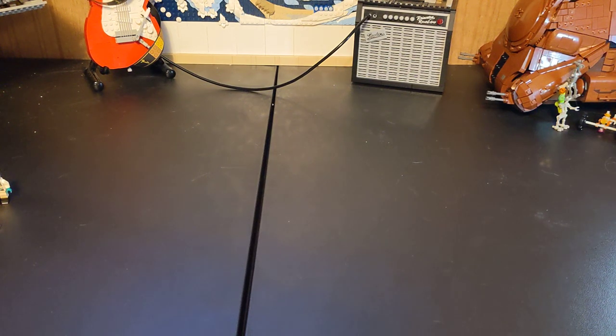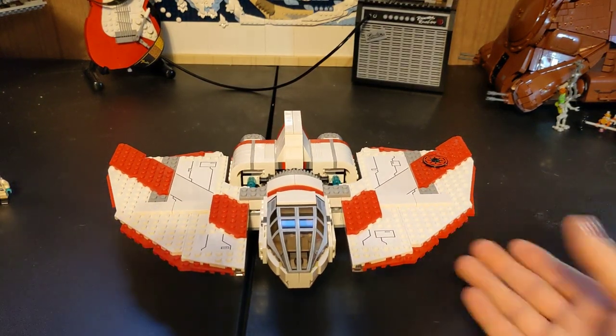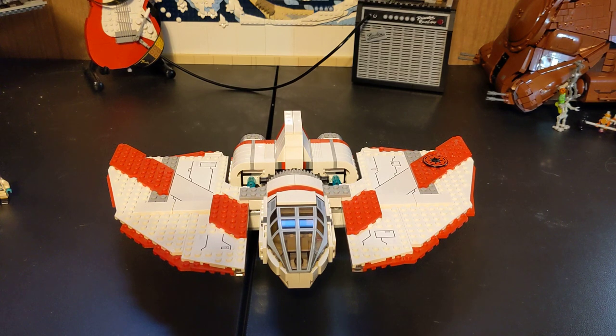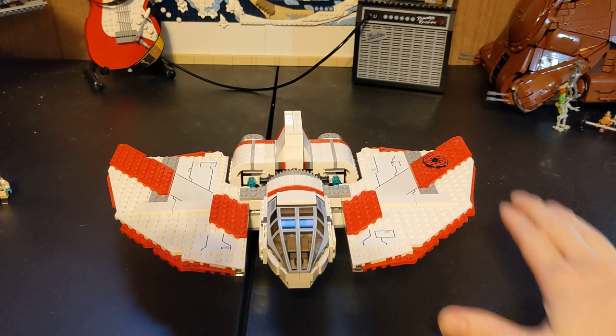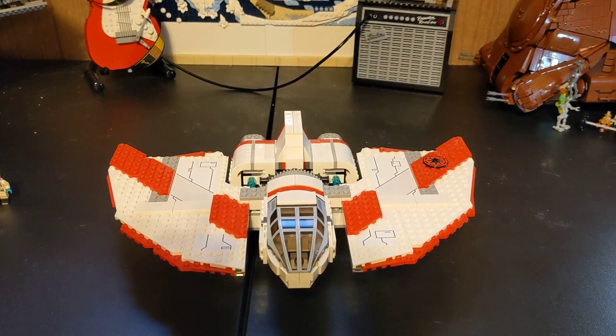Hey everybody, welcome back to the channel. Glad to have you here as always. Today we're going to do part one of a two-part thing, because we're going to be talking about the T-6 Jedi shuttle. They just made a new one for the Ahsoka show, so I wanted to do this in two parts to focus on one and then do a side-by-side comparison in the second part.